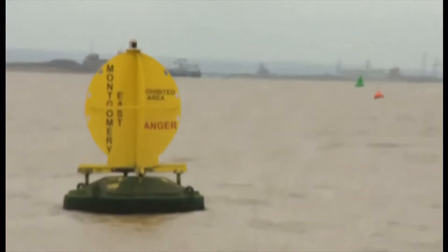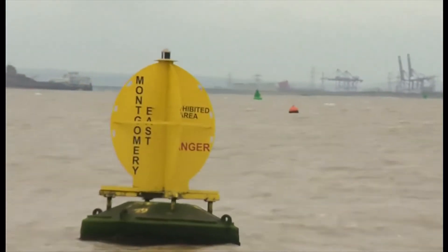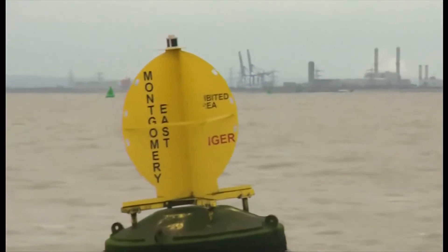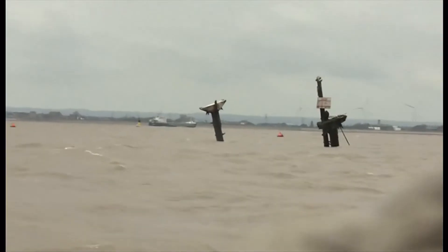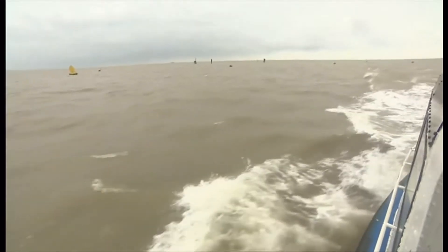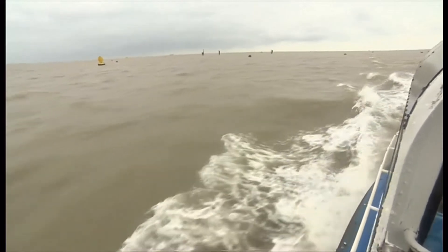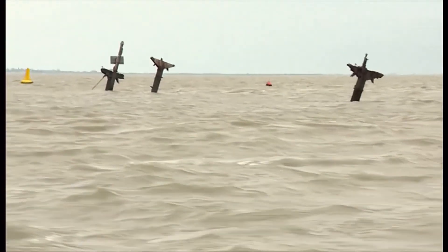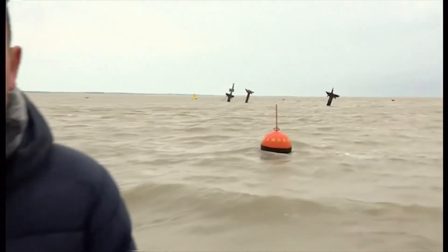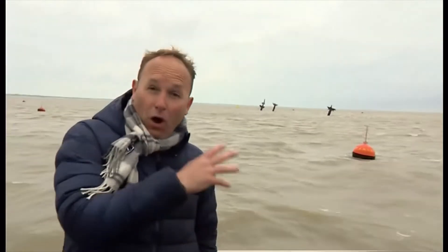The wreck is in an exclusion zone, although it's not far from the main shipping lane. It also has a potentially dangerous cargo of explosives on board. If they detonated, it would cause a huge explosion, and experts say perhaps a tidal wave. The SS Montgomery sank in 1944 and there are still 1,400 tonnes of explosives on board.